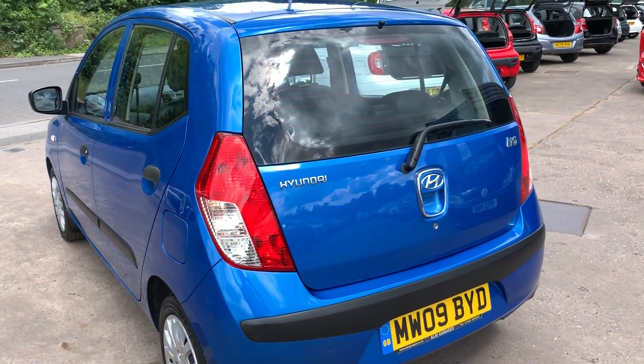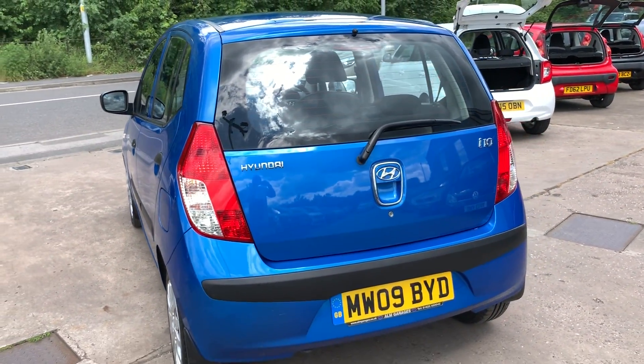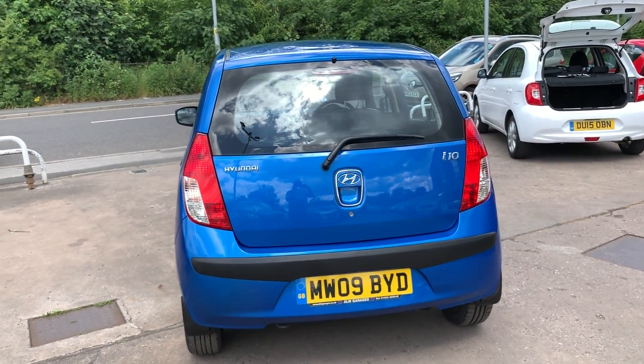The car comes with two keys, power steering, road tax is only £30 a year, and the car also has a full service history.